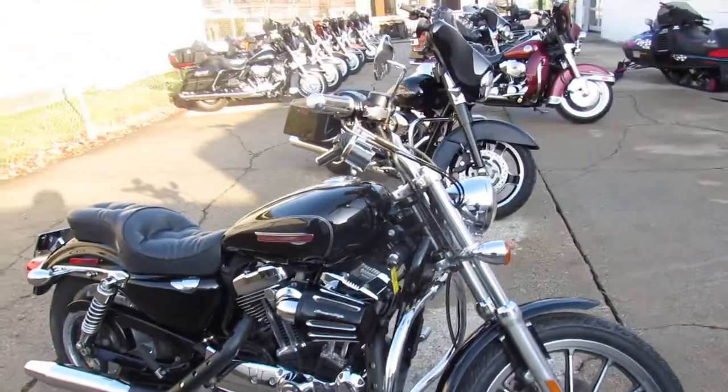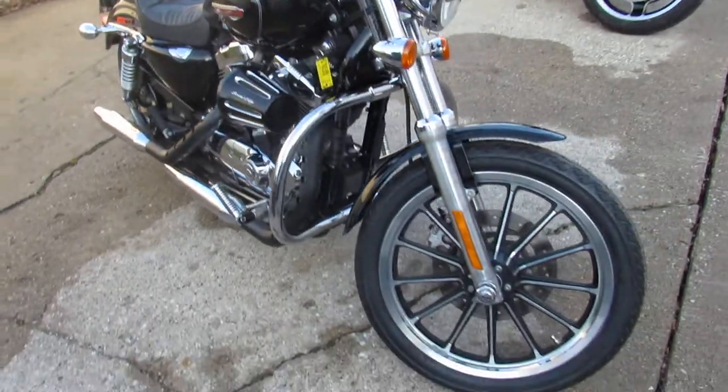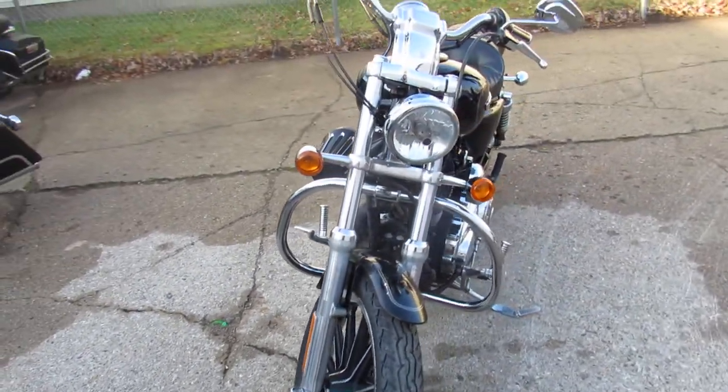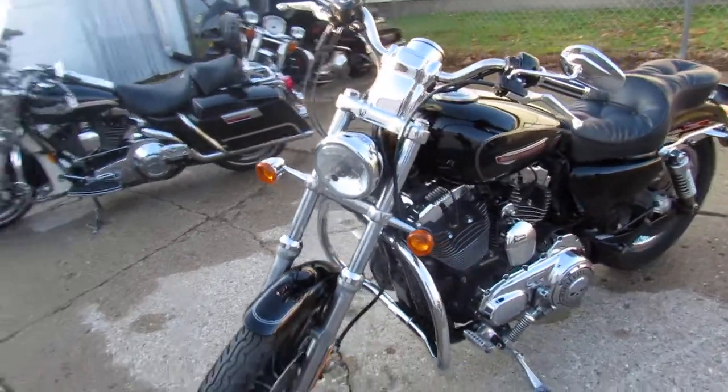Hey guys, ApprovalPowerSports.com here doing some videos on the used Harleys. This one here is a 2009 XL1200C, and it only has 11,911 miles.